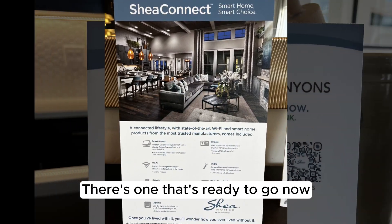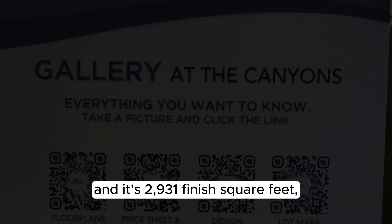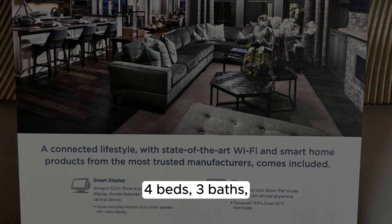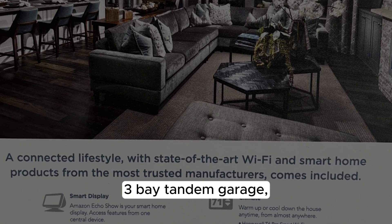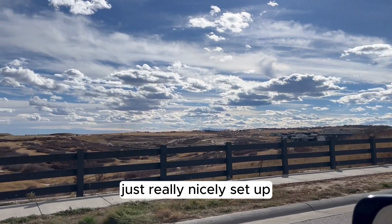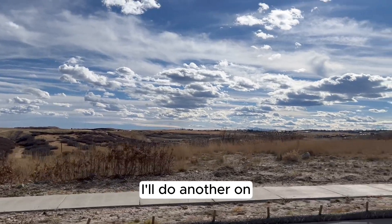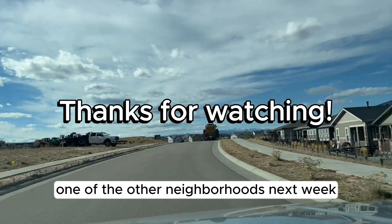Here's one that's ready to go now, priced at $975k. It's 2,931 finished square feet, four beds, three baths, three-bay tandem garage, covered front porch and patio — just really nicely set up. Come check these places out. I'll do another one on one of the other neighborhoods next week.